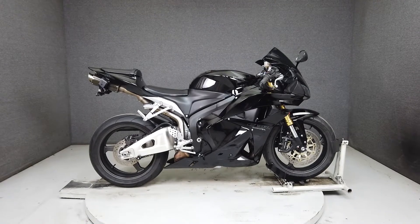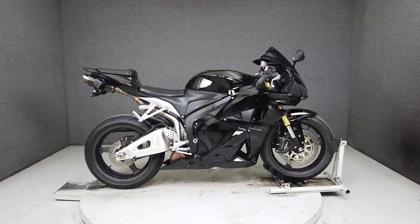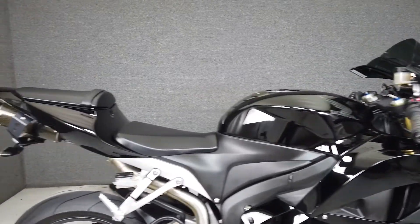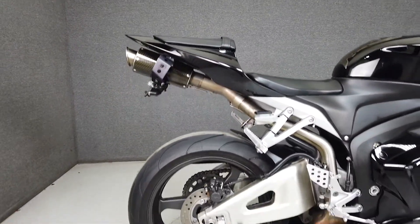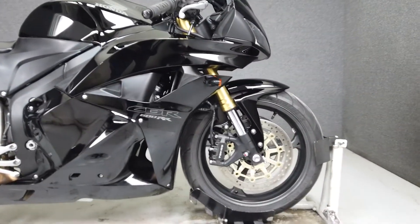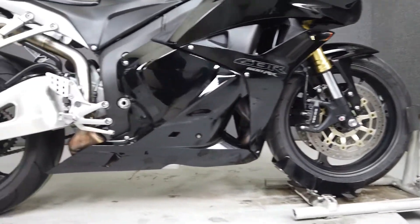Hey everyone, this is Keegan from National Power Sports. This 2012 Honda CBR600RR with only 8,895 miles features an aftermarket slip-on muffler, a rear fender eliminator kit, a windshield, pro grip tank pad, and aftermarket turn signals.